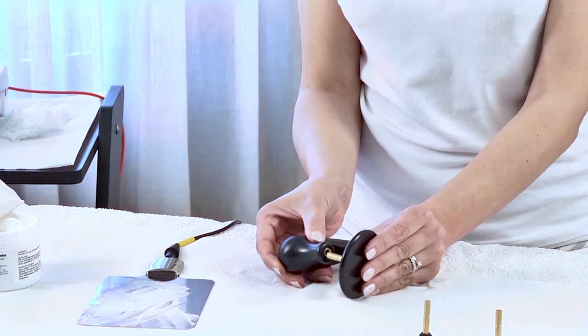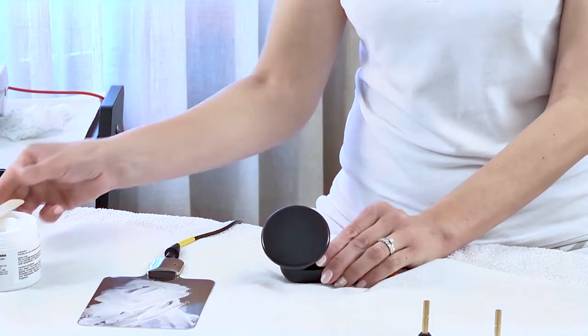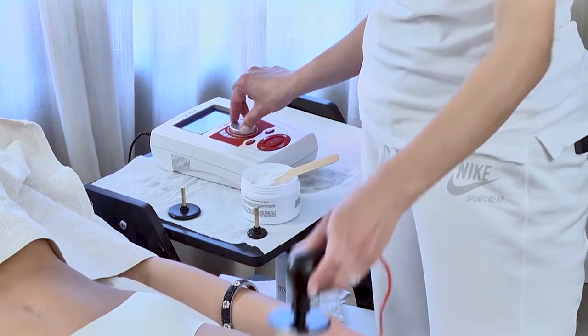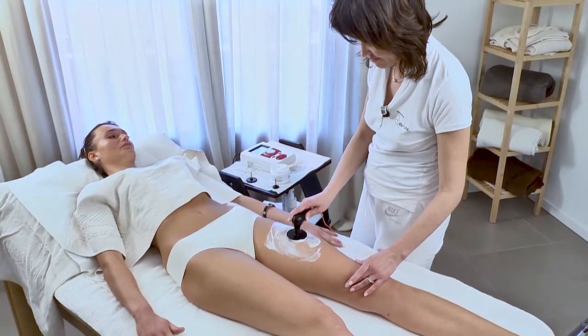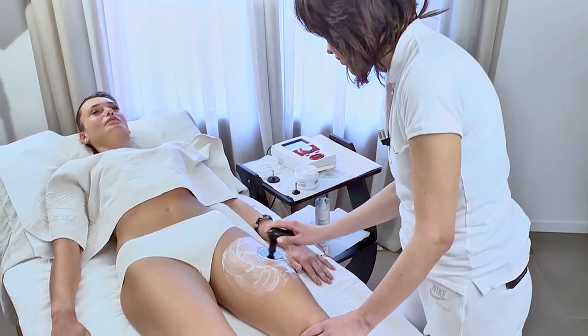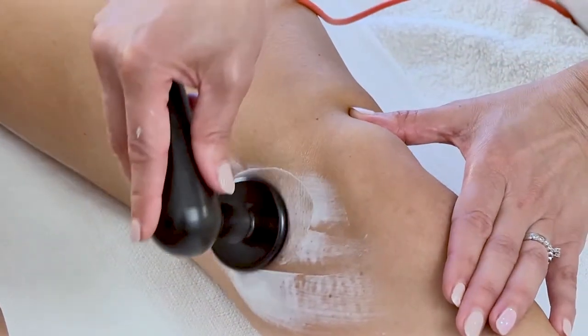The handpiece is equipped with three interchangeable heads which have a different surface depending on the areas to be treated. To treat a thigh, for example, I use a handpiece with a large head, while for a smaller surface area such as the inside of the knee, I use a handpiece with a smaller head.